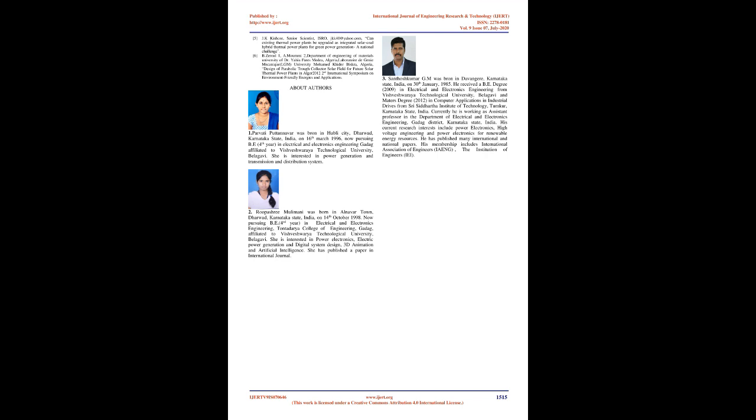Acknowledgment: I would like to express my special gratitude to our guide Professor Santosh Kumar GM, as well as our HOD Dr. IRANA KORAKJAO, who gave us a wonderful opportunity to do this project, which helped us in doing a lot of research. I also extend my thanks to our Principal Dr. M.M. Awadi, Tantaderea College of Engineering, Ghatag. Thank you, Tantaderea College of Engineering.